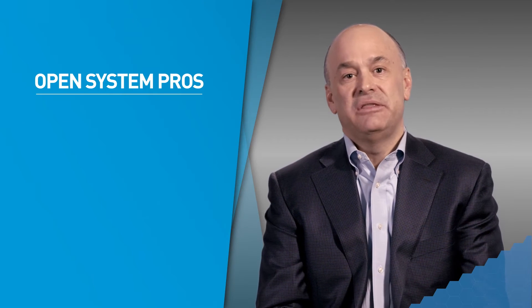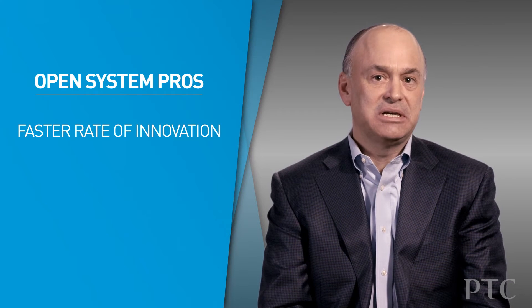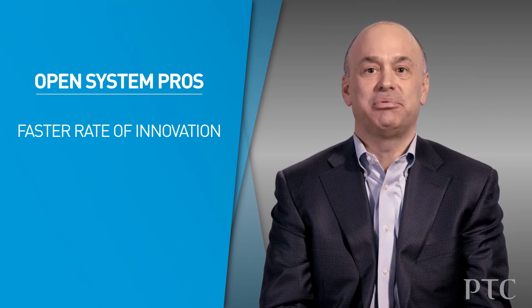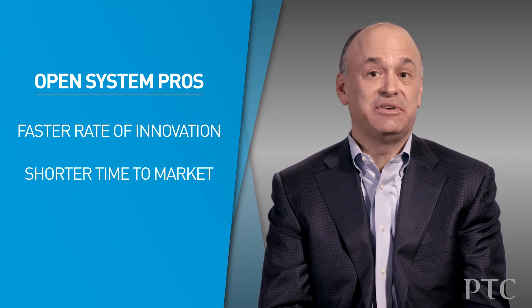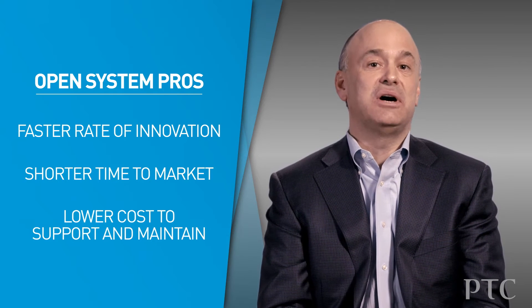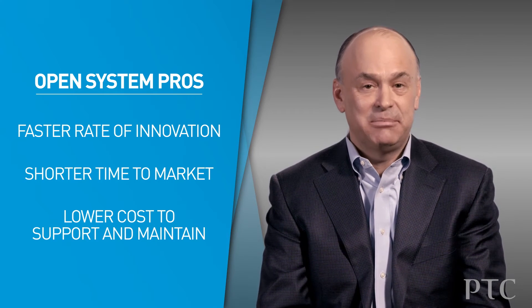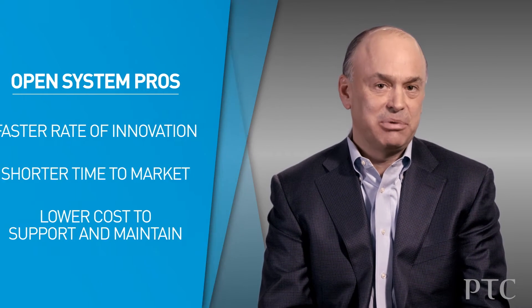There are benefits of open systems and benefits of closed systems as well. If we think about open systems, first of all, they enable a faster rate of overall innovation because an ecosystem of different providers can all contribute to the solution. This shortens development time and time to market, and it might reduce the ongoing cost of supporting and maintaining the system because the provider doesn't have to take responsibility for each and every component.